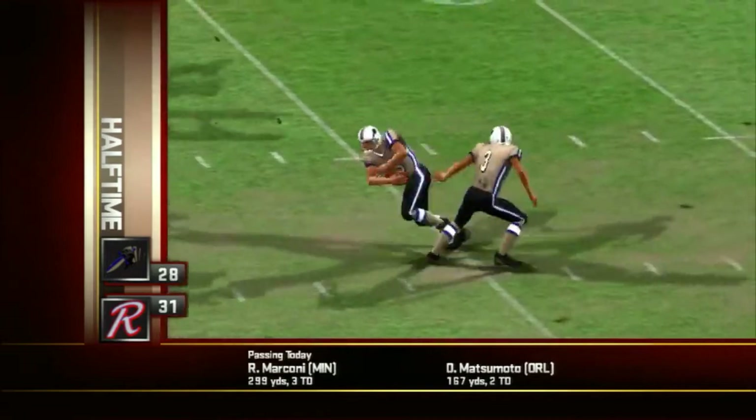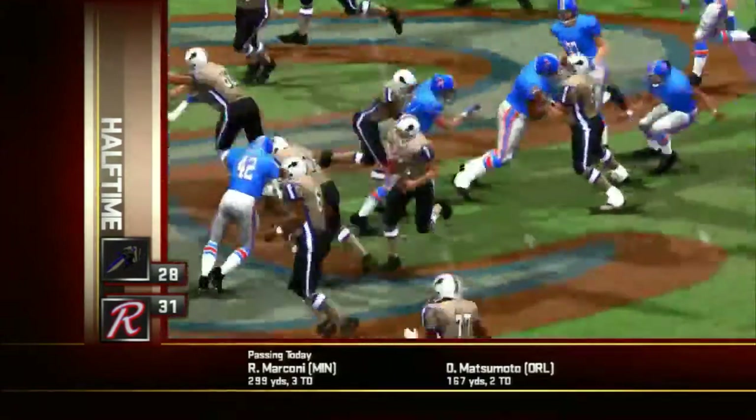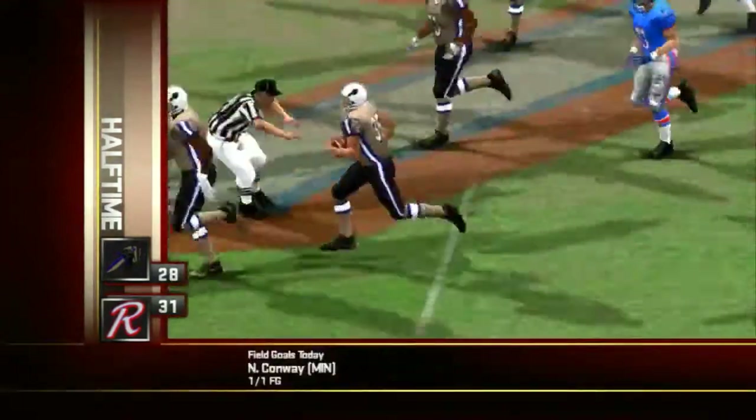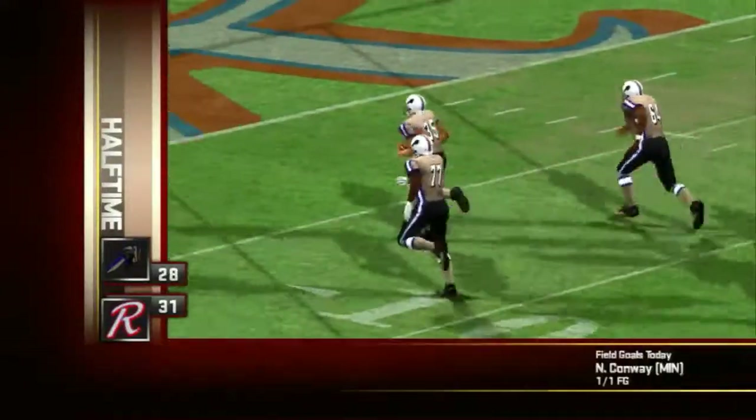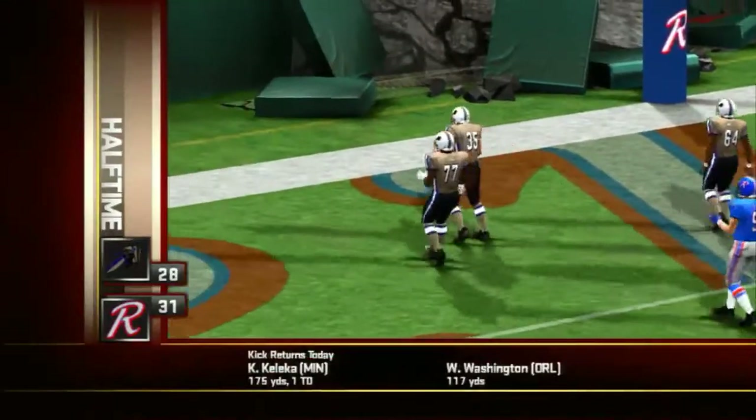Number 35 got the carry here, and once he found the lane, he was off — a 60-yard touchdown for the visitors. The Intimidators climb back into the game, now down by three.